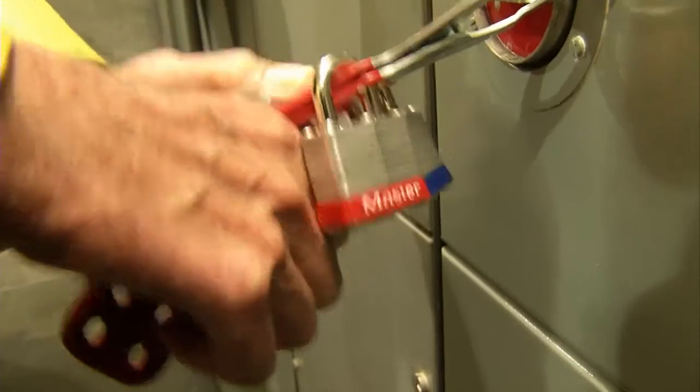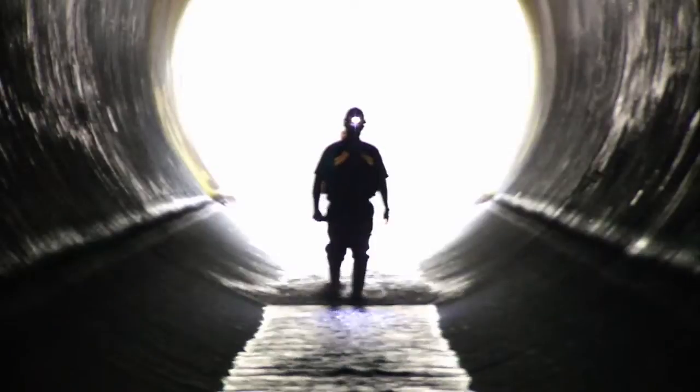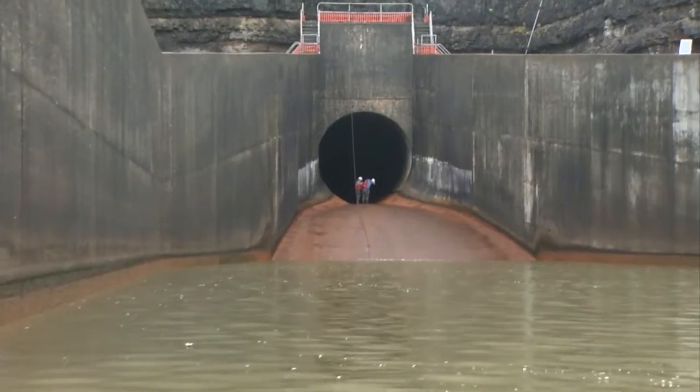And eventually, they venture into the outflow tunnel, which typically has 180 cubic feet per second of water running through it.